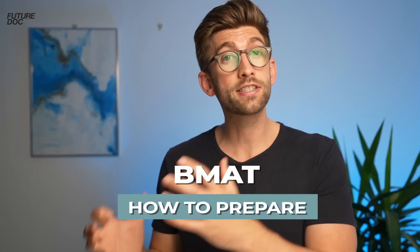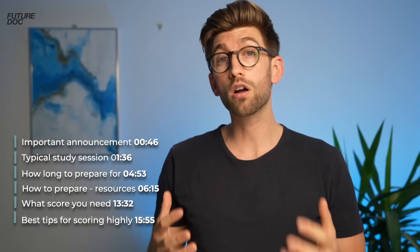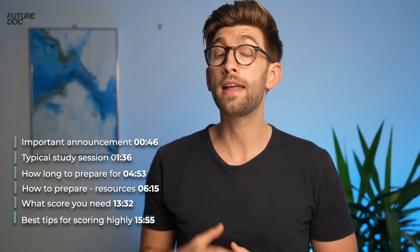In this video I'm going to give you a step-by-step plan for how to prepare for the BMAT to maximize your score. We're going to look at important changes that have occurred this year, how long we should prepare, what a typical session should look like, and what resources and techniques we need to use to maximize our score to get into the most competitive universities. At the end we'll talk about what score you need depending on your target university, plus tips and tricks from my BMAT tutors.